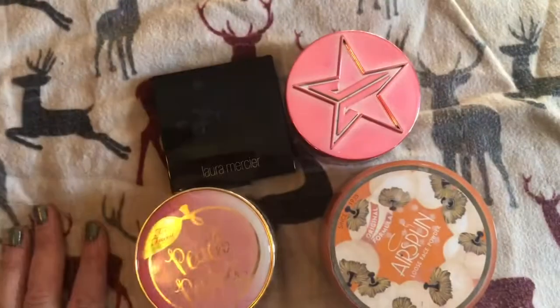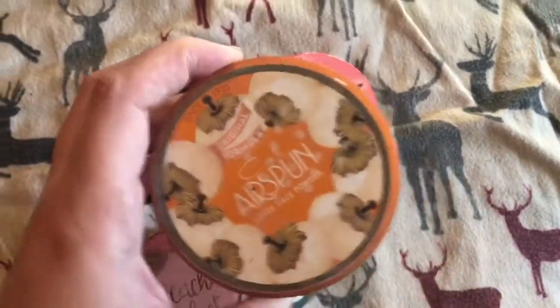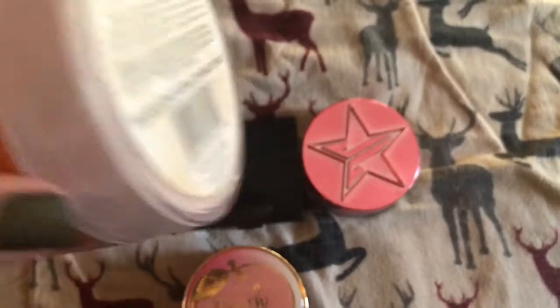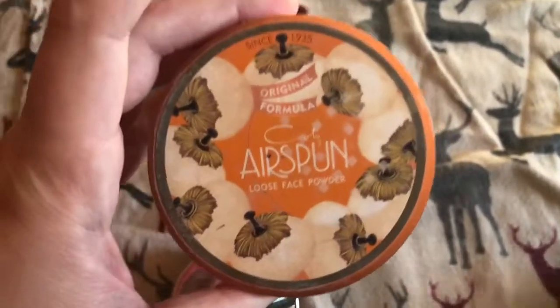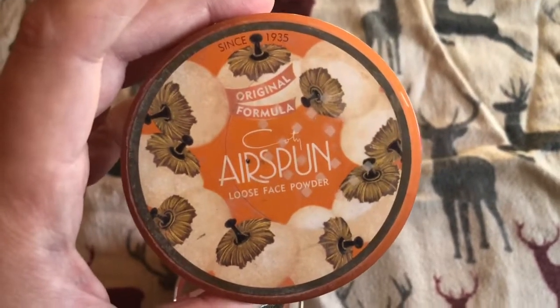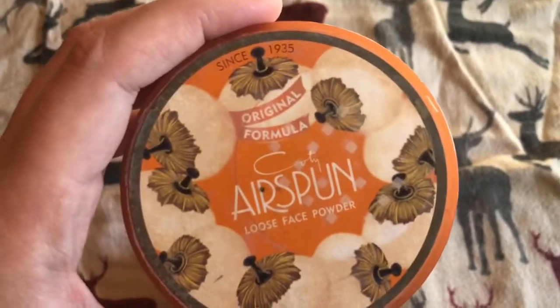I've got my powders here. I've got the Airspun in Translucent Extra Coverage, and I've used up quite a bit on it. This is my go-to one — it definitely works and stays on when I'm at work. I like it, I like the smell. I know some people say it smells perfumey, but I enjoy the scent.